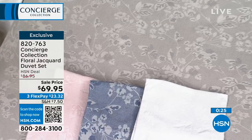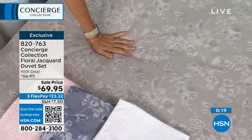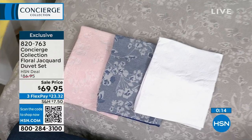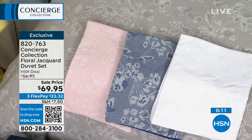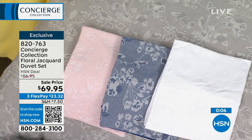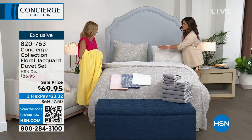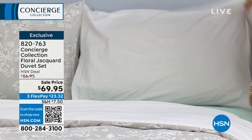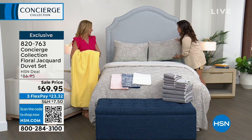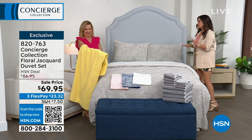The 12-piece towel set comes in beautiful colors that coordinate with these duvet sets. As for what's most popular in the duvet: gray is the top seller — a perfect gray with no greenish or beige undertone, a beautiful dove gray. You get two shams with it. The opening is on the end, not the middle, and you have full reversibility so you can go to the solid side for a turn-down effect.